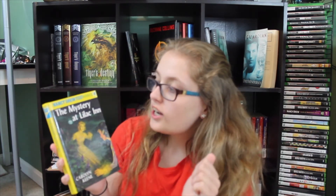Find a hardcover book without a jacket. All my Nancy Drew books are hardback but no jacket — all 56 of them. But I'm going with this one: The Mystery at Lilac Inn.